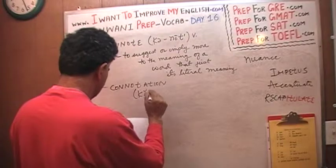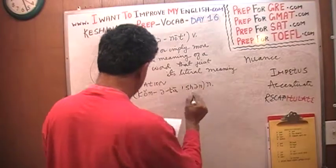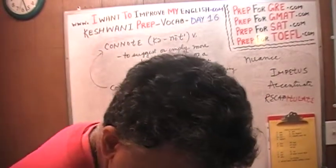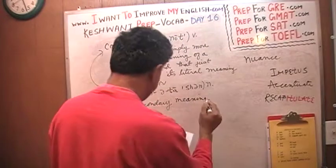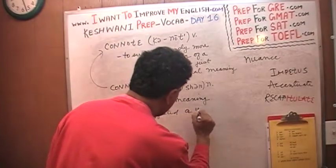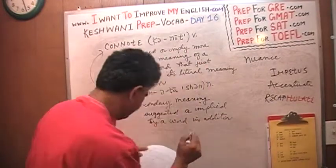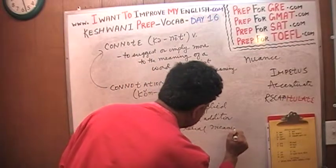So connotation is a noun. It means simply a secondary meaning — a secondary meaning suggested or implied by a word in addition to its literal meaning.